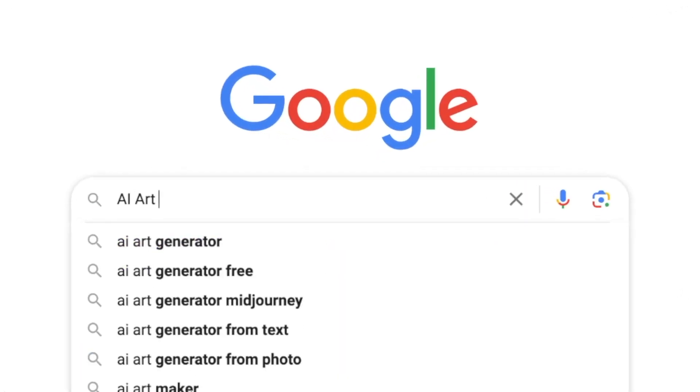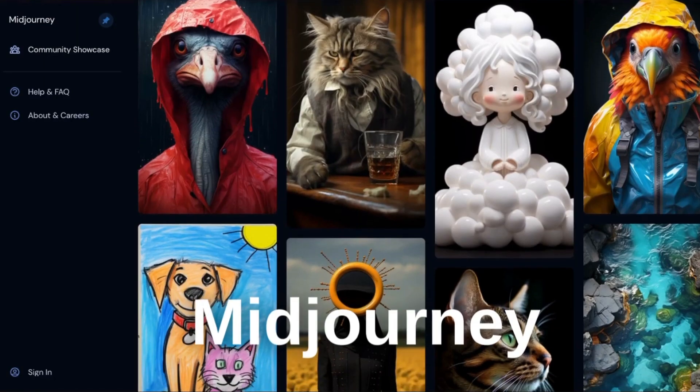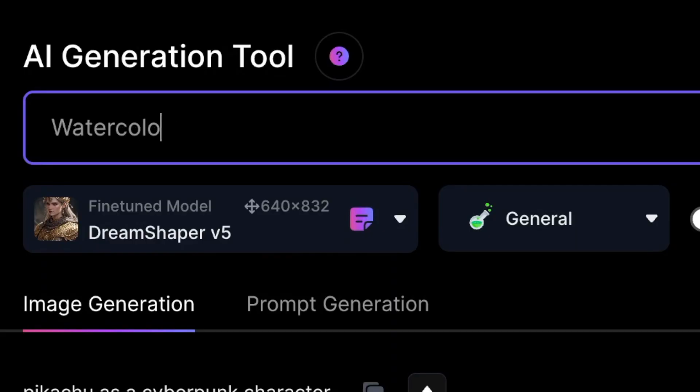The first thing I need to do is find an AI art generator. There are several options I can choose from such as DALL-E 2, Mid Journey, Night Cafe, and Stable Diffusion. Let's give it a shot and try to create a watercolor painting of a futuristic soldier cat.